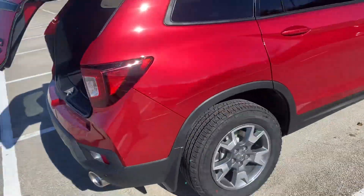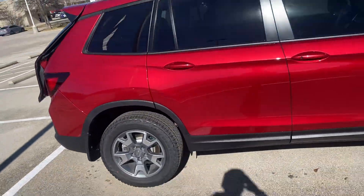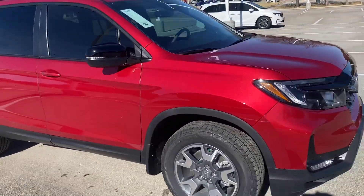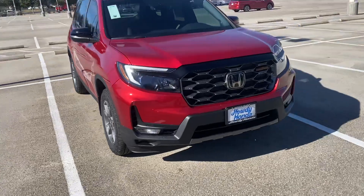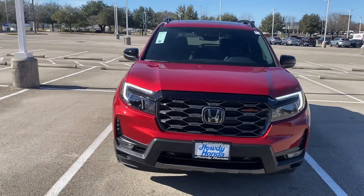I will go ahead and talk to you shortly. Hopefully we can go ahead and make a deal. It's a beautiful colour, sure is. It's beeping at me because the car's on right now. So I'll be talking to you soon. Thank you. Bye.